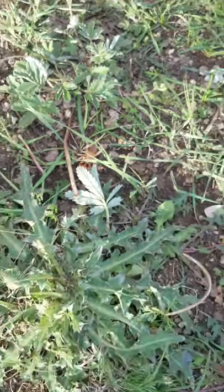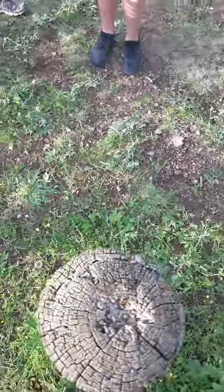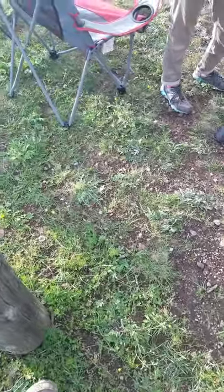It'd take a hole out of you. I don't want to be anywhere near that thing. Where is it? Yuck.